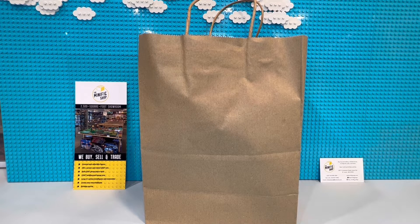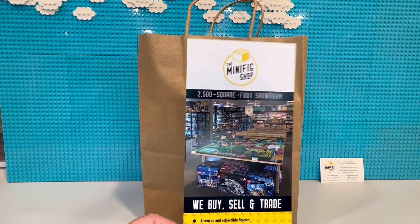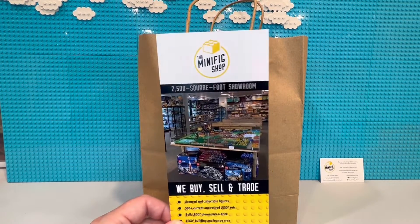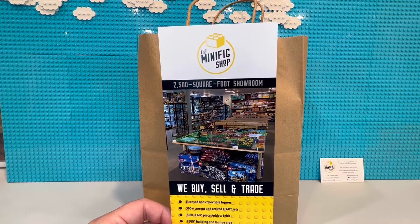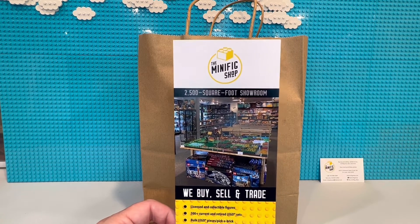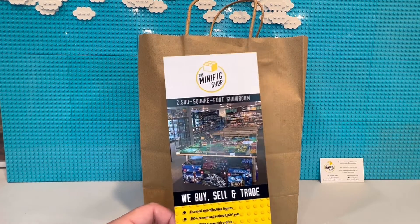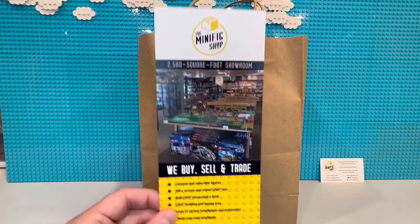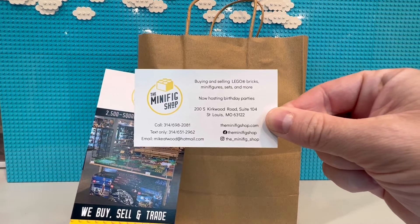What's going on everyone, it's Jeremy. Over the weekend I went to a new store that I've known about for a while but never had time to go to because it's about an hour and a half away - right at 100 miles for me. It's called The Minifig Shop. Have you seen other places called Bricks and Pieces, the Brickyard, Bricks and Minifigs? All these other independently owned stores. This one is just outside of St. Louis in Kirkwood - here is their card if you guys want to check that out.